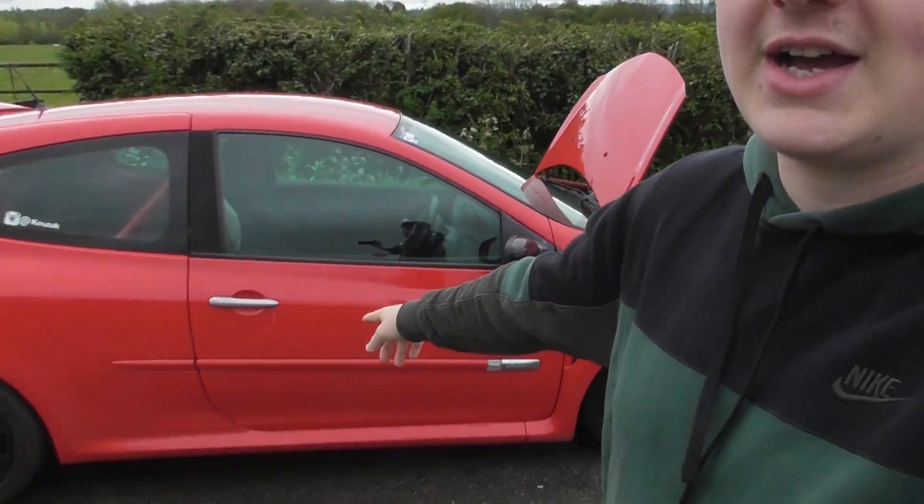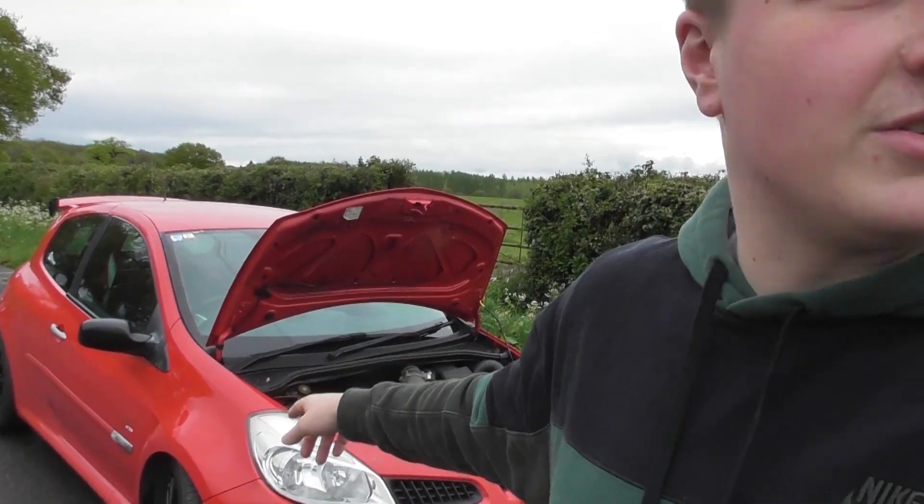Hey guys, this is TomSC here, and I haven't posted a video on this channel in about 3 months, but we do have a Renault Clio 197 here. It's sort of track spec — it's been stripped out, lowered on coilovers and stuff like that, but I'll explain all the modifications now.